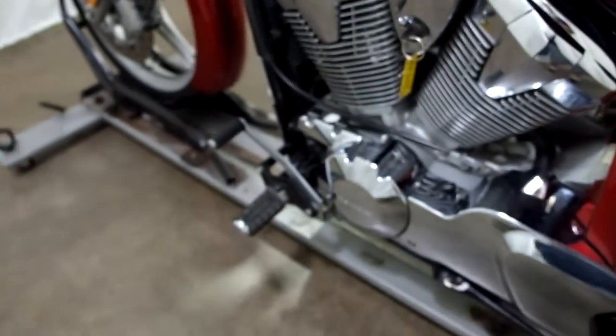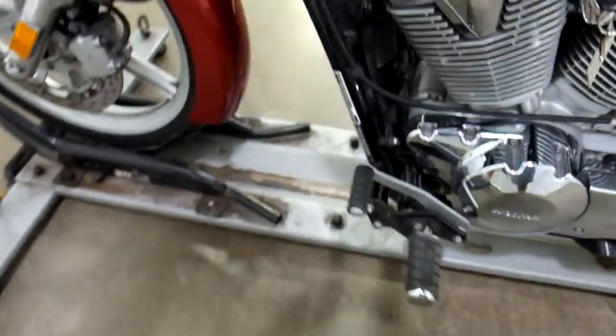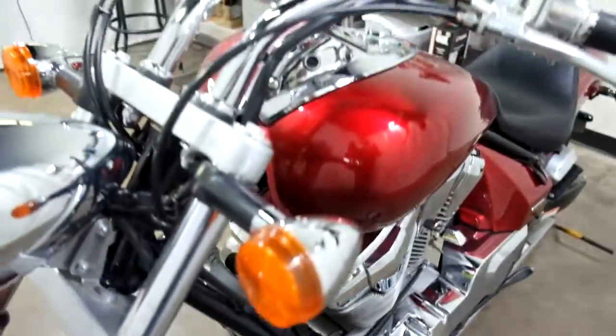And again, the factory forward controls with the pullback bars.